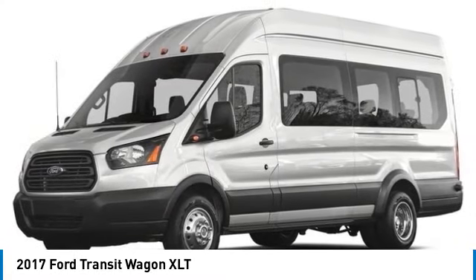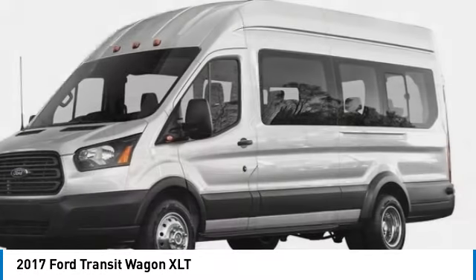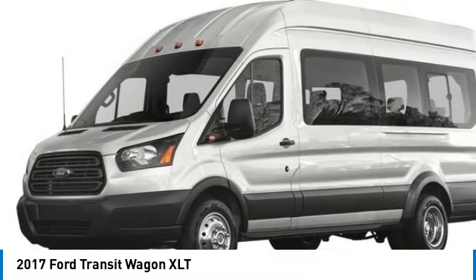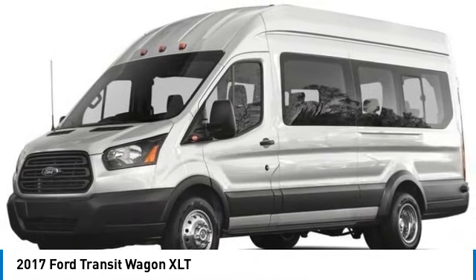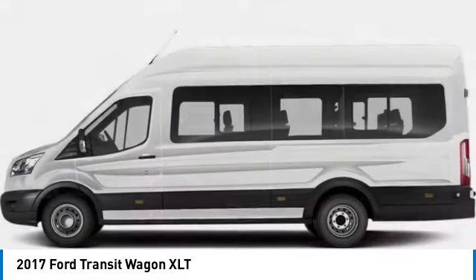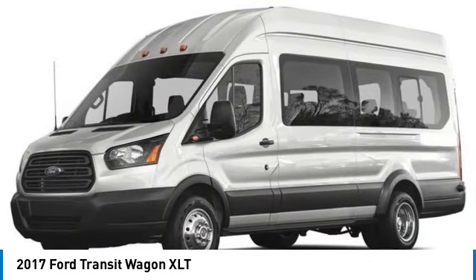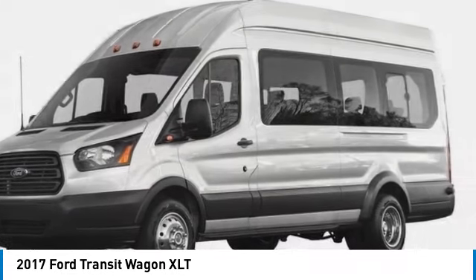Make a great choice today with the 2017 Transit Wagon. The Ford Transit Wagon offers a wide variety of flexibility, regardless of whether you're trying to haul a large number of passengers or you simply need the space for work purposes. This vehicle is the meaning of versatility. This vehicle has less than 120,000 miles.